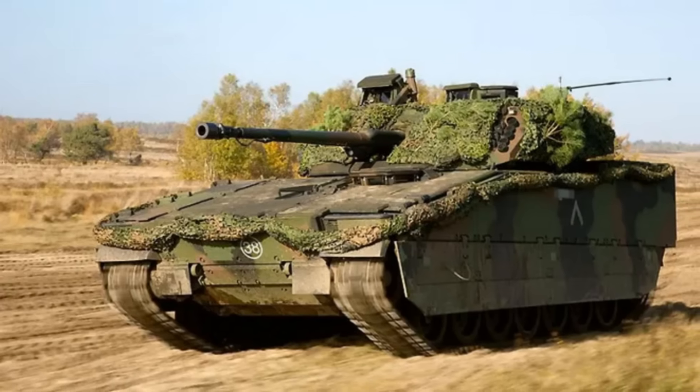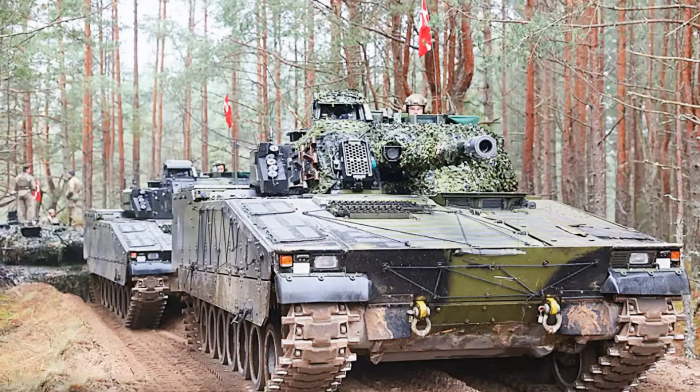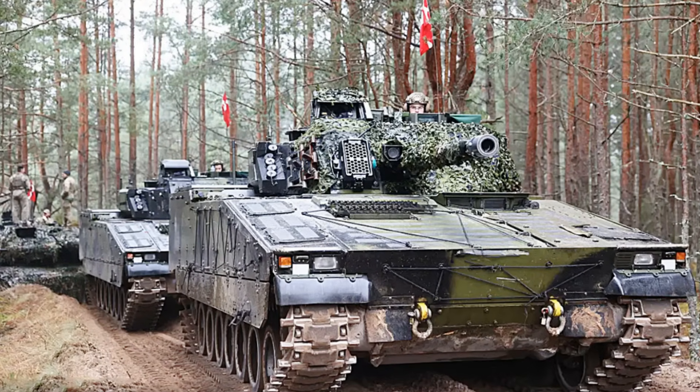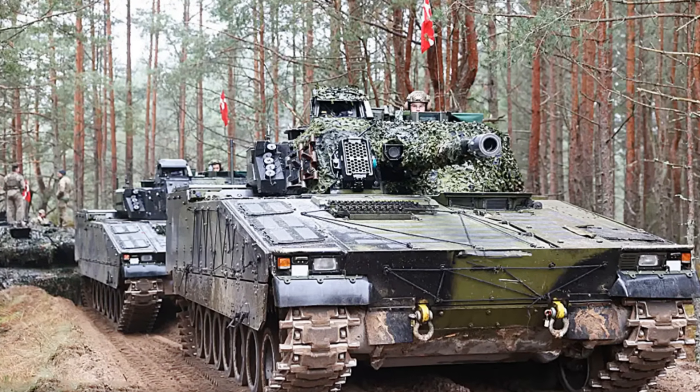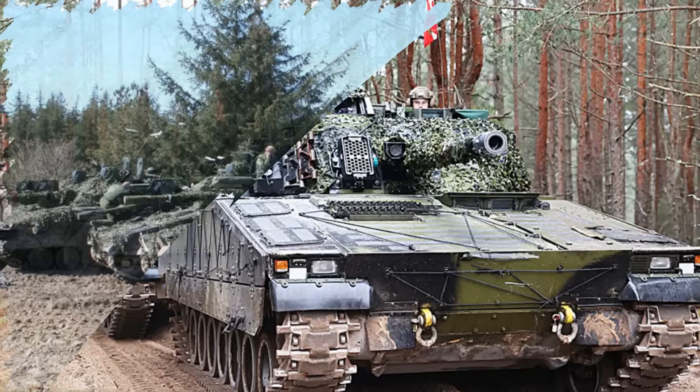Captured in a video released on April 6, 2025, by Denmark's Ministry of Defense Acquisition and Logistics Organization, DALO, the trials mark a critical step in modernizing Denmark's ground forces and bolstering NATO's rapid response capabilities.